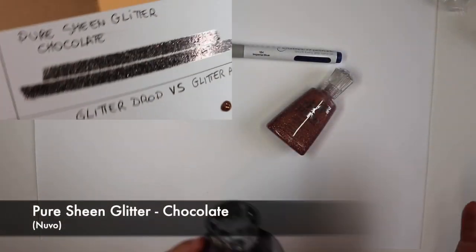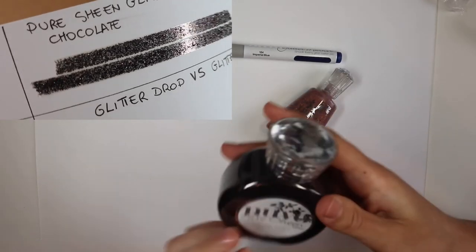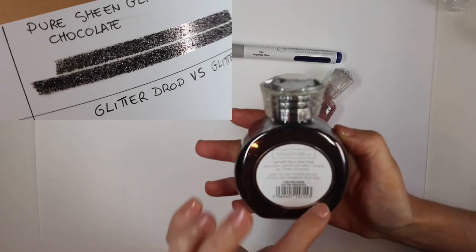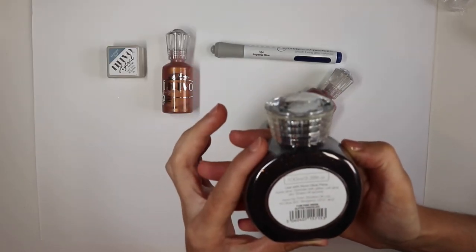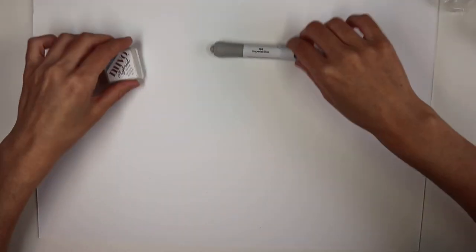Finally, for all lovers of tiny diabolical sparkling dust, in the kit we find a whole bottle of glitter in a beautiful dark chocolate color. And these were the new products included in the kit.